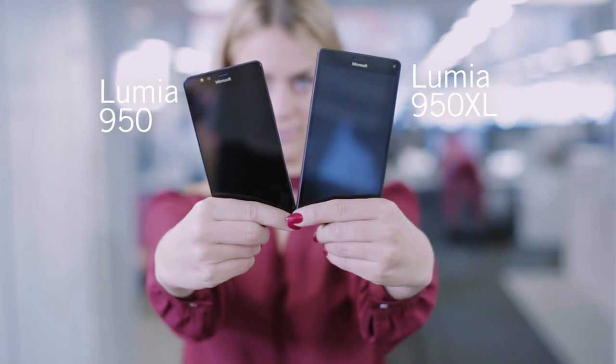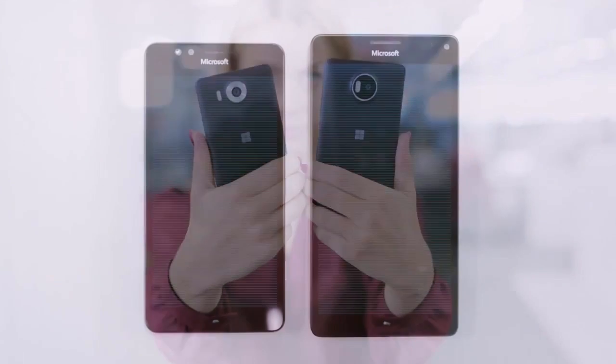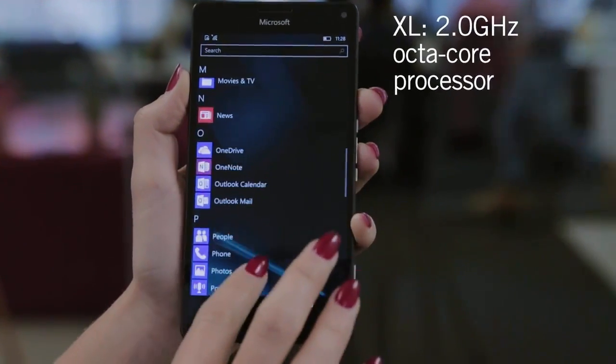So what's the difference between the Lumia 950 and the XL? Well, the honest truth is, not that much. The most obvious difference is the XL's extra half an inch of screen, hence its name, XL, which is great if you love watching videos on the go. Quality-wise, though, the screens have the same ultra-high resolution, so the XL's bigger, but not better.